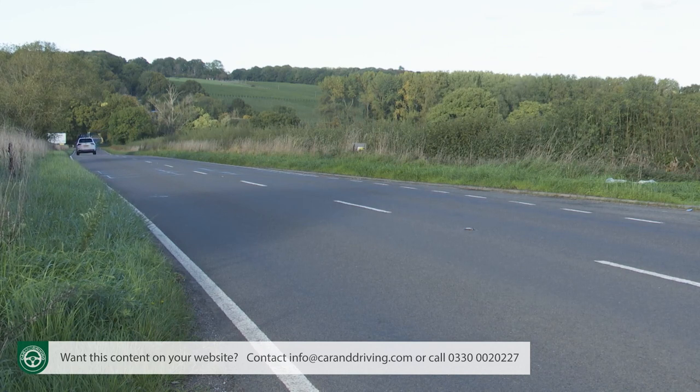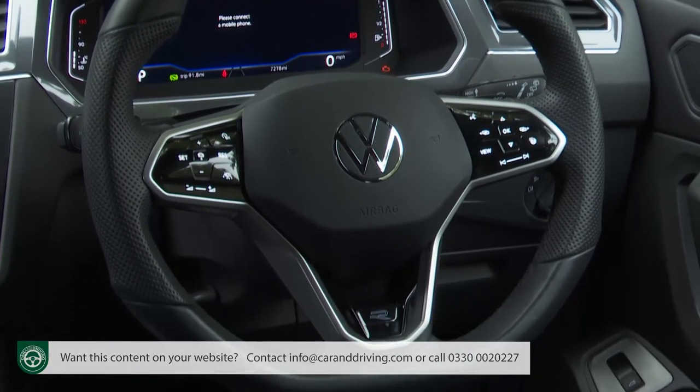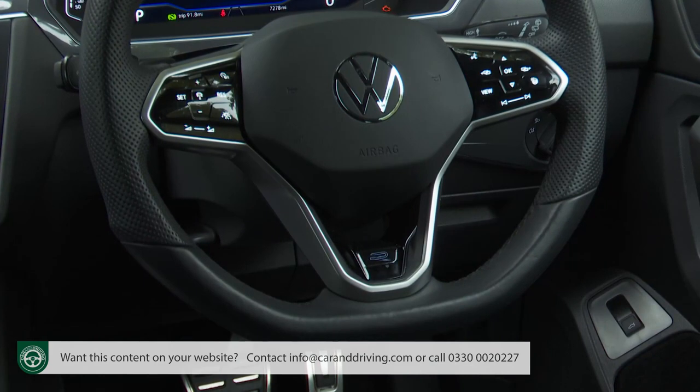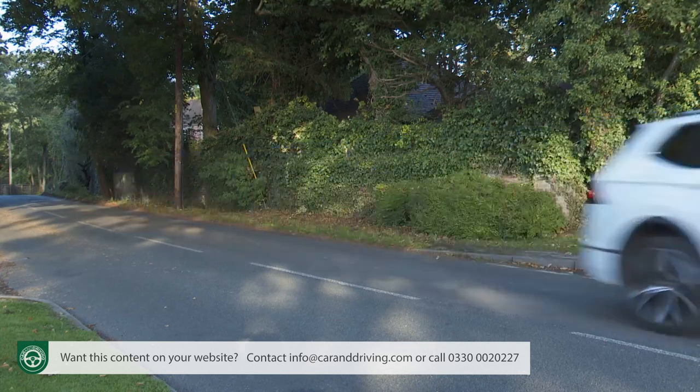So Volkswagen developed travel assist, which also works with ACC and lane assist but provides partial assisted driving at highway speeds of up to 130 mph. That's made possible by the integration of predictive technology and a new capacitive steering wheel which has to sense your hands on its rim — otherwise, if warnings are ignored, it disables all the drive systems and brings the car to a gradual stop at the side of the road.